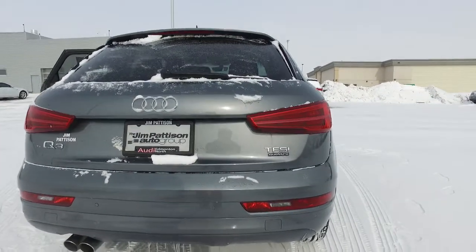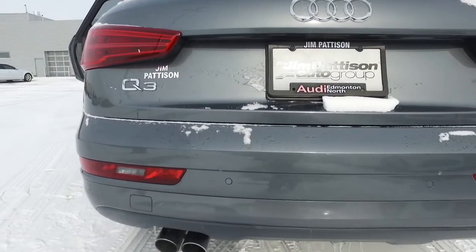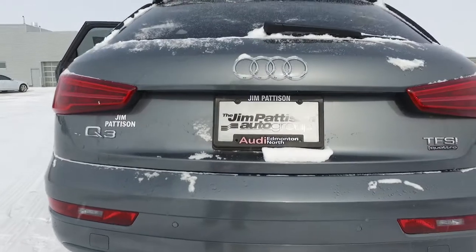We've got our nice backup sensors — it's an audible sensor that will beep until you are about 30 centimeters away from an object, and it'll give you a solid tone at that point.